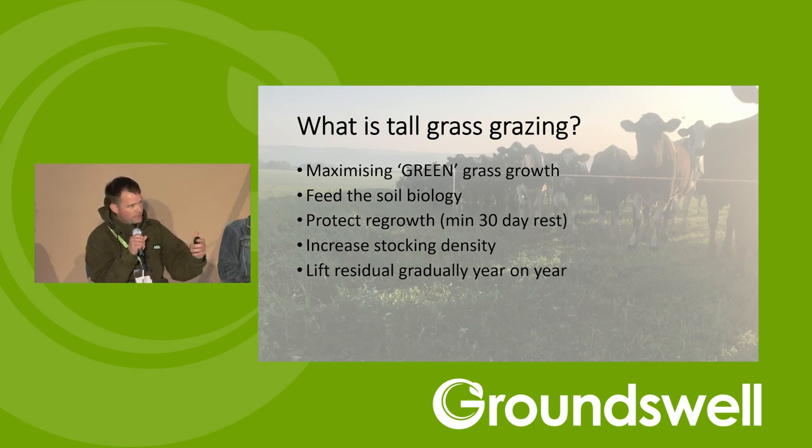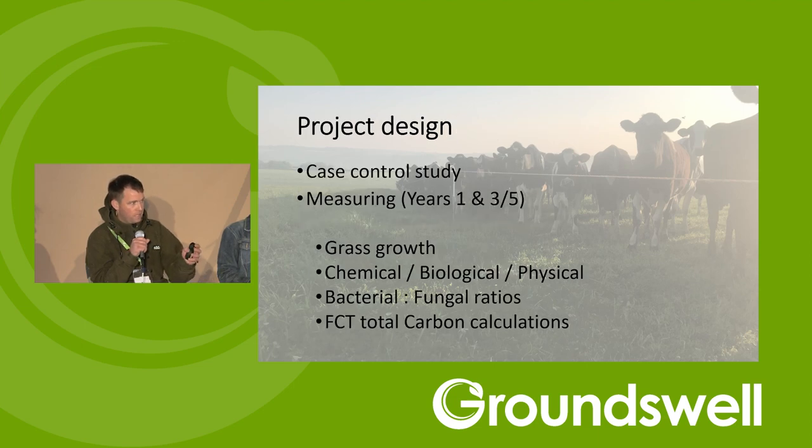Once we've harvested the grass, we want to protect the regrowth and look after those plants, so back fencing is pretty important. We're going to try and stimulate trampling by increasing the stocking density, and we've been doing that this year much better than last year by doing multiple breaks through the grazing period. That should allow us to lift the residual gradually year on year, so we can leave more in the field, stimulate new growth, protect the soil, but still keep the quality in the pasture for our milking cows.